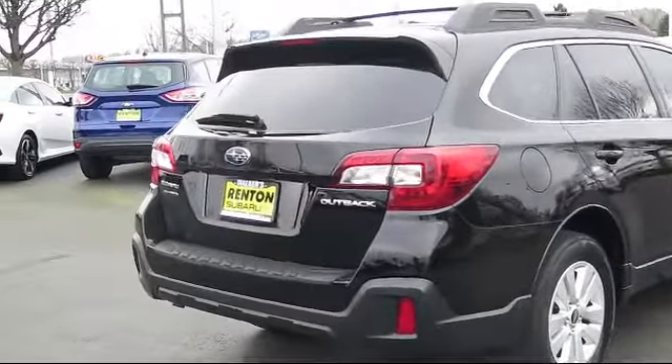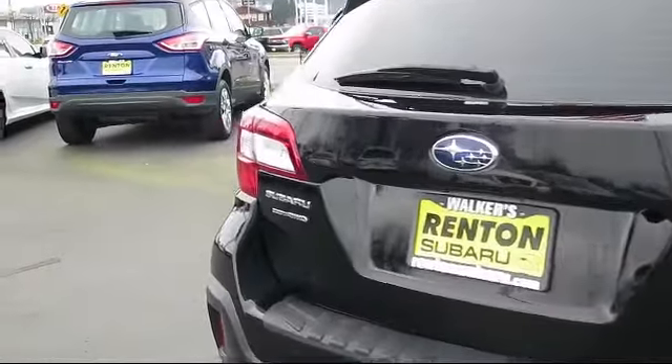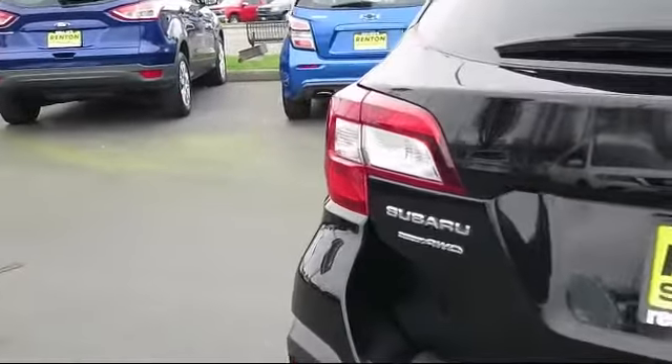Six-way driver seat, tire specific low tire pressure warning, lip spoiler, and has less than 50,000 miles on the odometer.